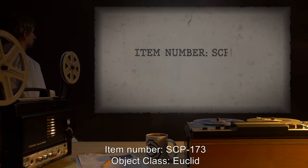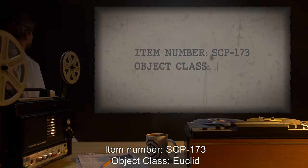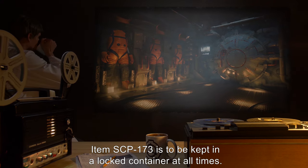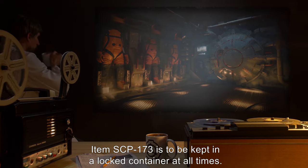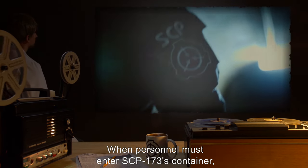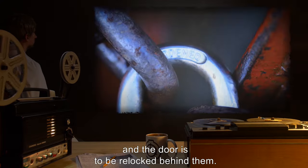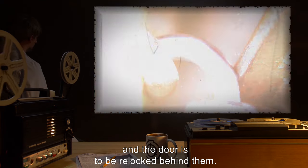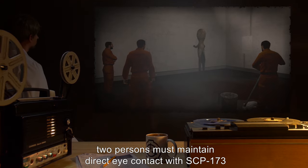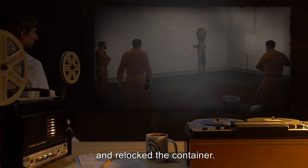Item number SCP-173. Object Class: Euclid. Special Containment Procedures: Item SCP-173 is to be kept in an unlocked container at all times. When personnel must enter SCP-173's container, no fewer than three may enter at any time, and the door is to be re-locked behind them. At all times, two persons must maintain direct eye contact with SCP-173 until all personnel have vacated and re-locked the container.